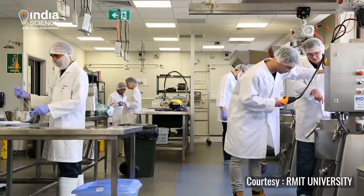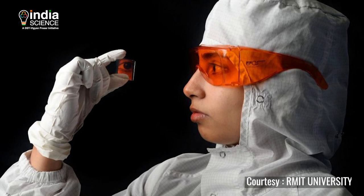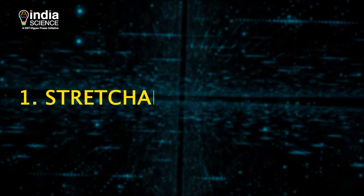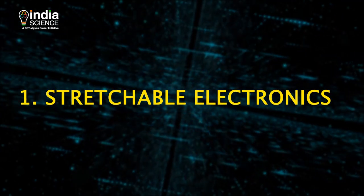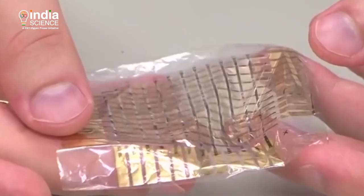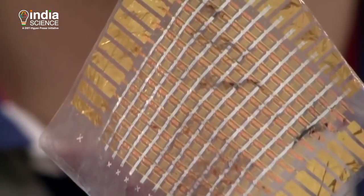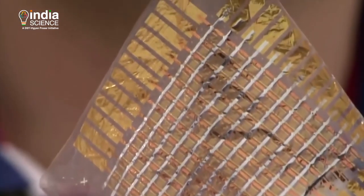The device was developed by Professor Madhu Bhaskaran of RMIT University along with her team. They used three technologies to develop this prototype. First, stretchable electronics, where oxide materials are mixed with biocompatible silicon to deliver transparent, unbreakable and wearable electronics which is as thin as a sticker.